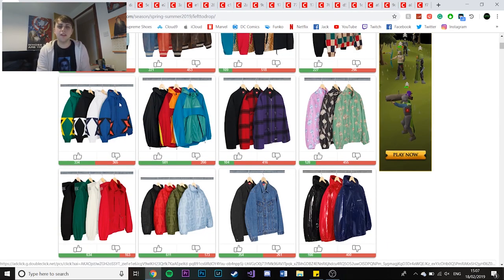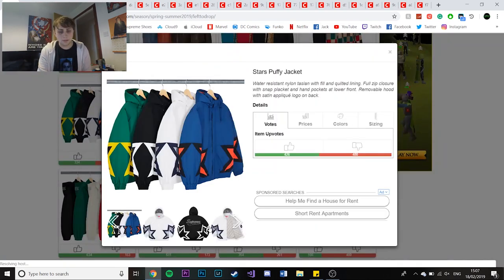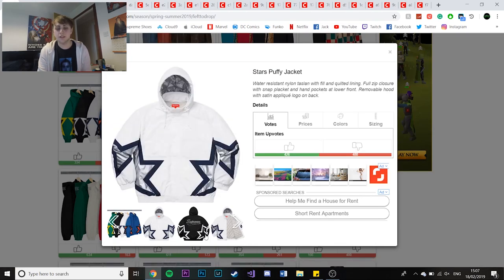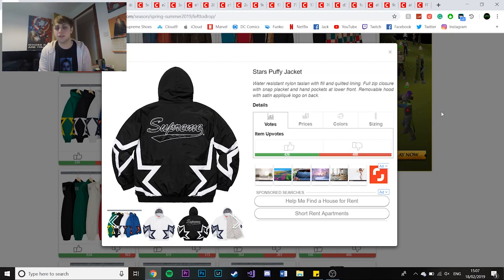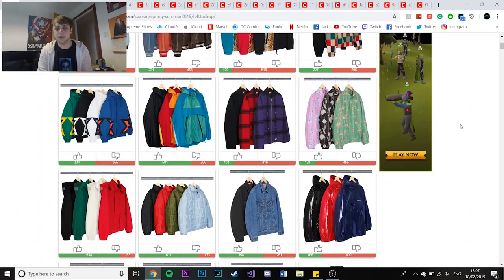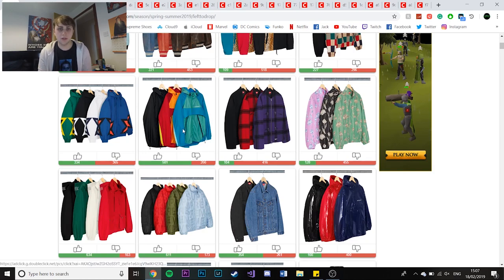The next couple of items are quite weak. You've got the Stars jacket, which is just literally a star on the side of the jacket with a Supreme logo on the back - a classic. Next you have the panelled windbreaker, which is just two different colours on the same jacket. The colours are nice but it's not a piece I'd pick up.